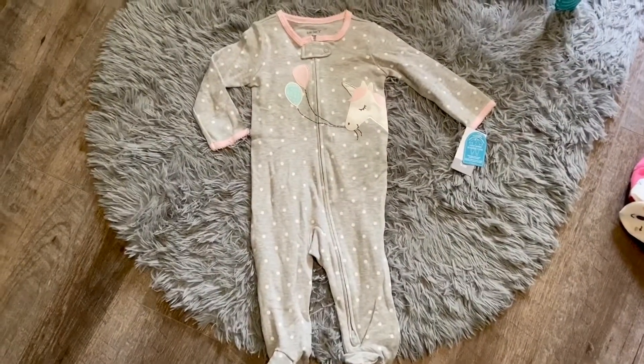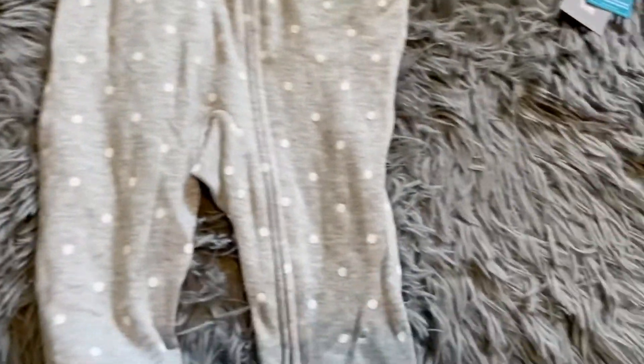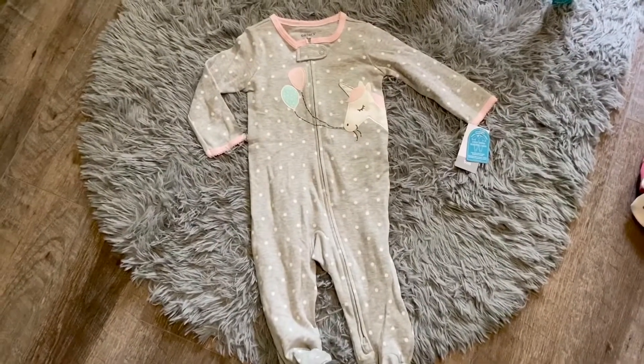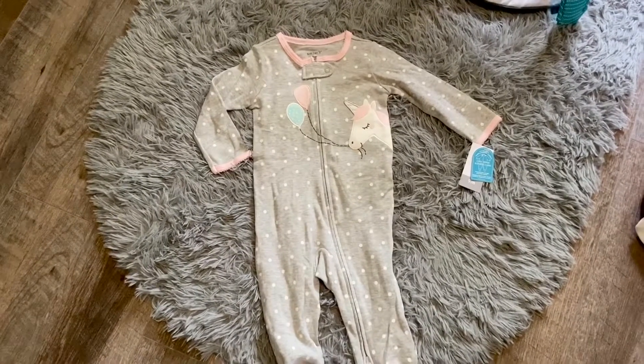So onto the sleepers. I got this cute unicorn and it has the two-way zip, which is going to be so handy for diaper changes in the middle of the night. I absolutely love two-way zips — they're a lifesaver.